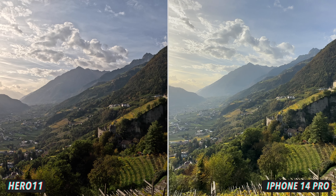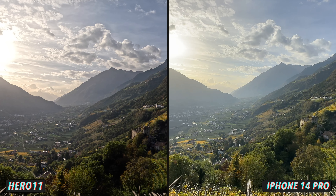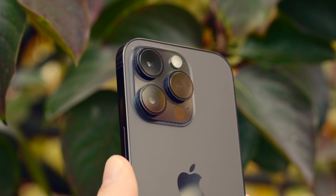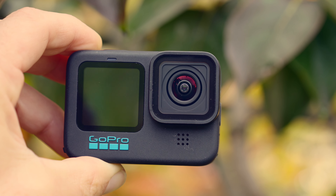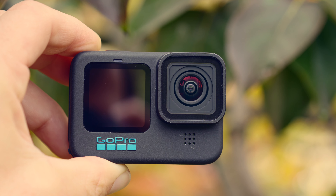The GoPro Hero 11 and the iPhone 14 Pro both produce simply fantastic shots. And yes, of course, you can't completely replace a GoPro with a smartphone. And a smartphone isn't just a camera of course. But today we want to know which of these two popular consumer cameras takes the better shots. I'm going to compare both cameras today in a total of 10 categories. The winner of each category will get a point. Will the GoPro or the iPhone score more points? Let's find out.